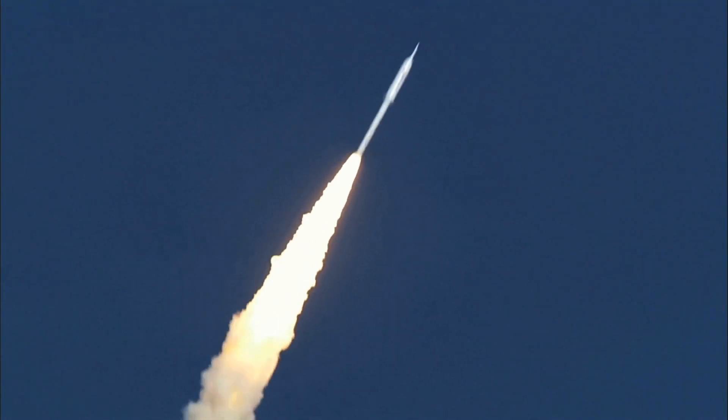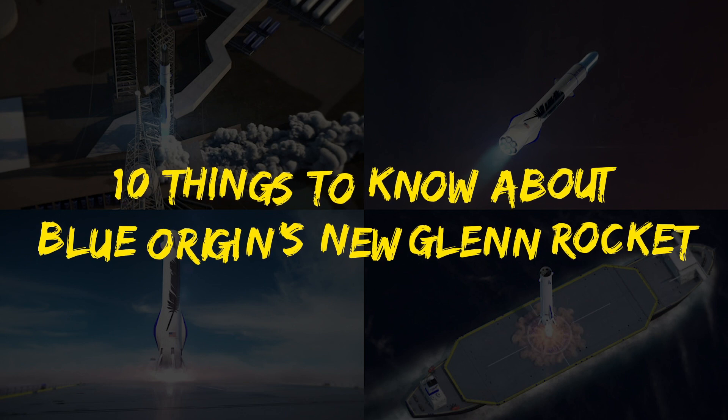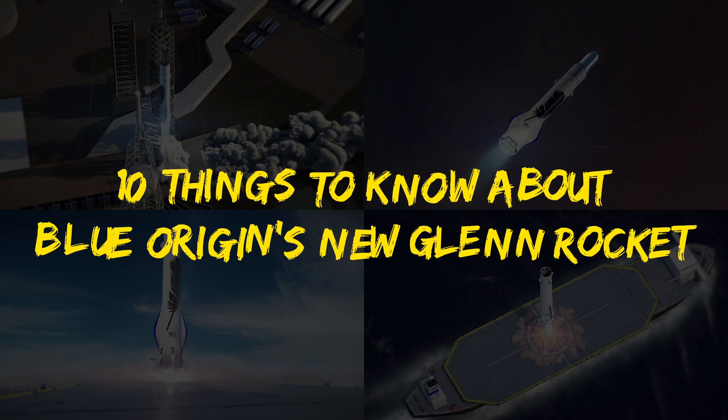So today we're going to be giving you the inside scoop, counting down the top 10 things you need to know about Blue Origin's New Glenn rocket on this episode of Super Freaky Science.